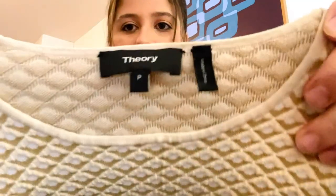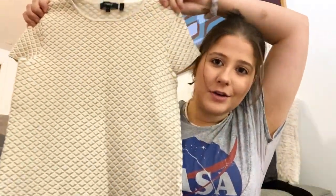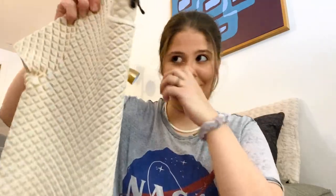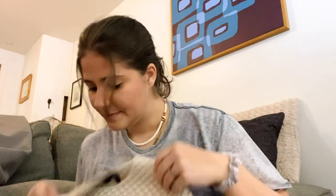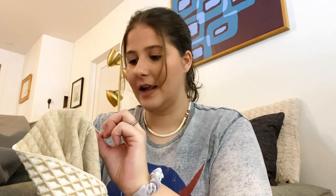This is a Theory top, size P which I believe is like an extra small. It's a really cute patterned shirt — it's like so heavy, probably about a pound. It's pretty stretchy, rayon nylon and spandex. I like selling Theory when it's a newer piece, and this is definitely a newer label.